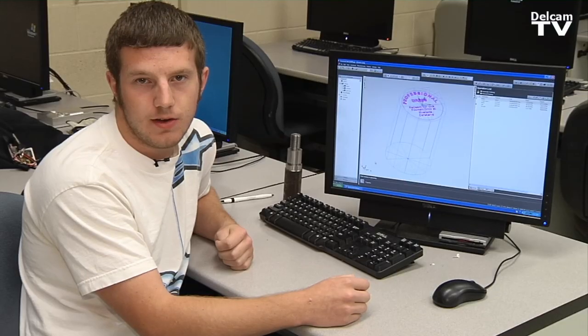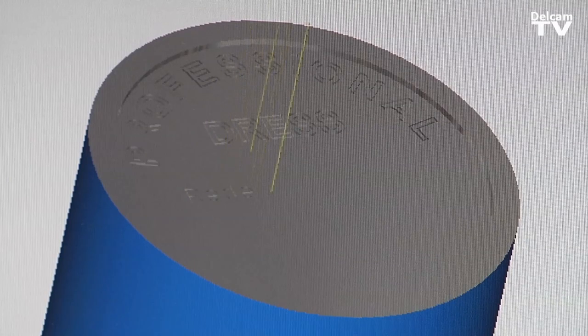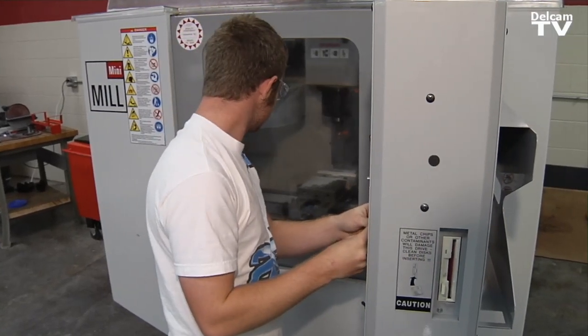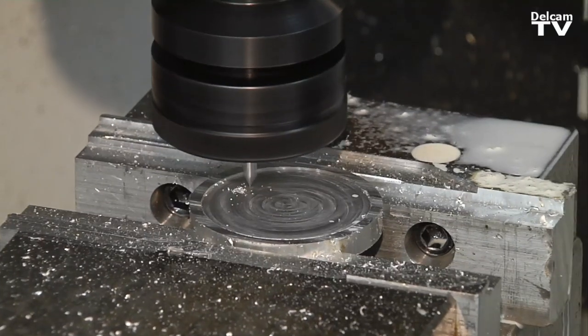The instructors have been really great with FeatureCAM, and I've picked up on it very easily. I like the 3D simulation of it all — it's my favorite. It helps me visualize what it's going to look like very accurately. It makes me feel really good because people look at it and they get more of a respect for me as an adult, and I like that a lot.